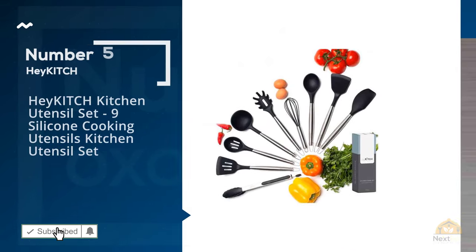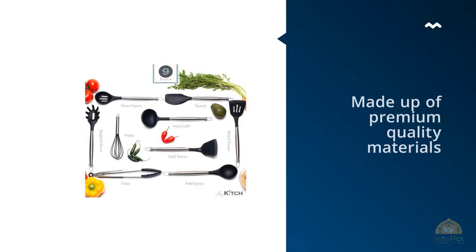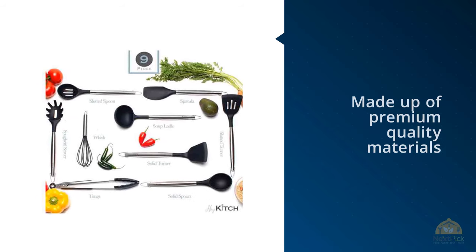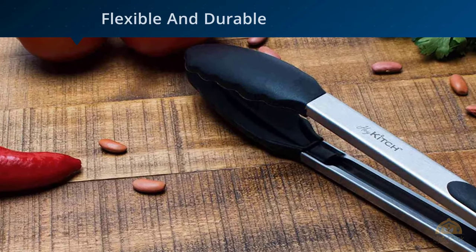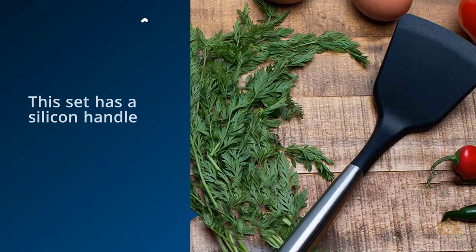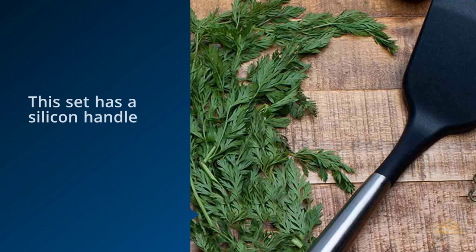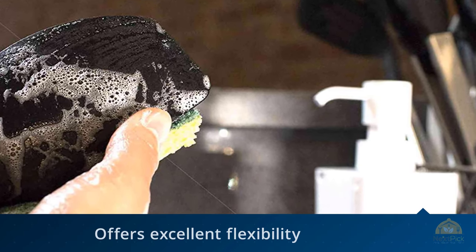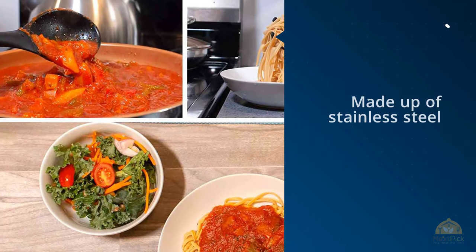Number 5: Hey Kitch Kitchen Utensil Set — Nine Silicone Cooking Utensils. If you want both looks and functionality, then this kitchen set is your best bet. No matter what color kitchen you have, a set of black utensils will complement it. This nine-piece kitchen set is made up of premium quality materials, which makes them everlasting, flexible, and durable. Every utensil in this set has a silicone handle that offers excellent flexibility and heat resistance, and it is made up of stainless steel for amazing durability.